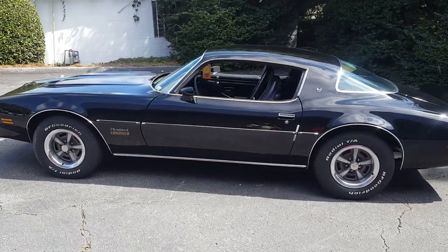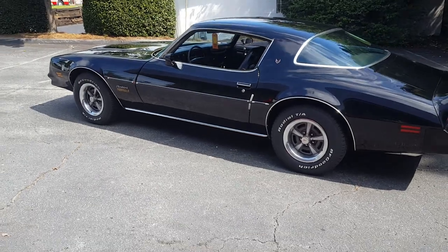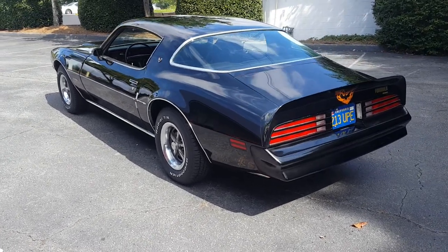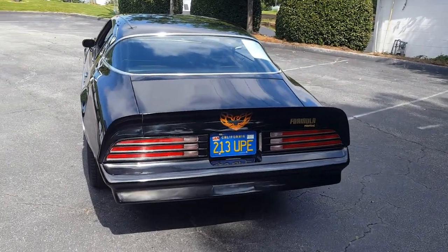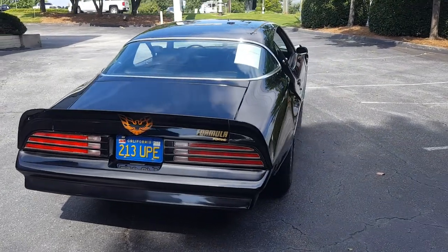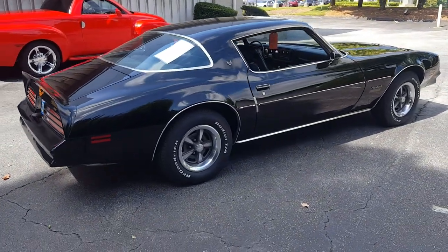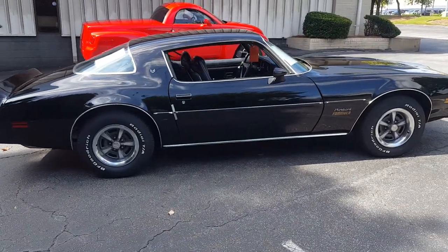For example, when we bought this car it had the same brand, size, and style of tire — the BF Goodrich Radial TAs — and looking through the documents, the tires had 2,000 miles on them so they literally were like brand new, though of course they were dry rotted and square from sitting so long. We bought a brand new set of BF Goodrich Radial TAs in the same size and style so they really fit the car nicely.